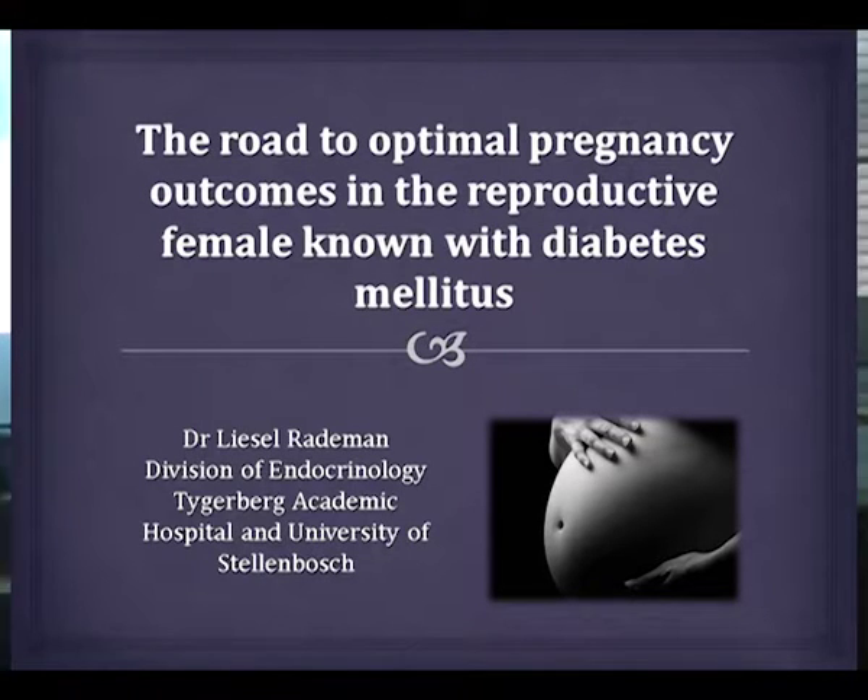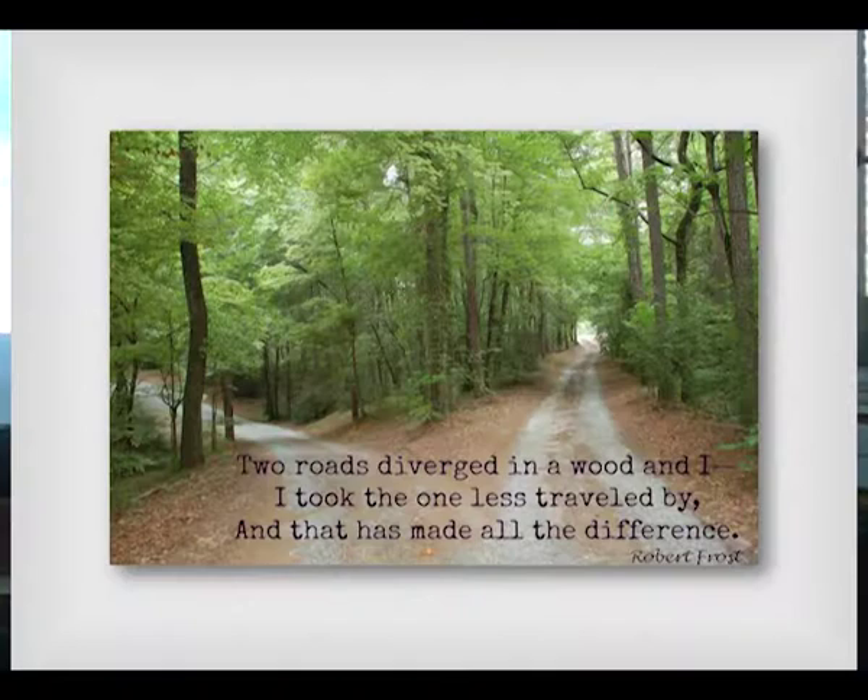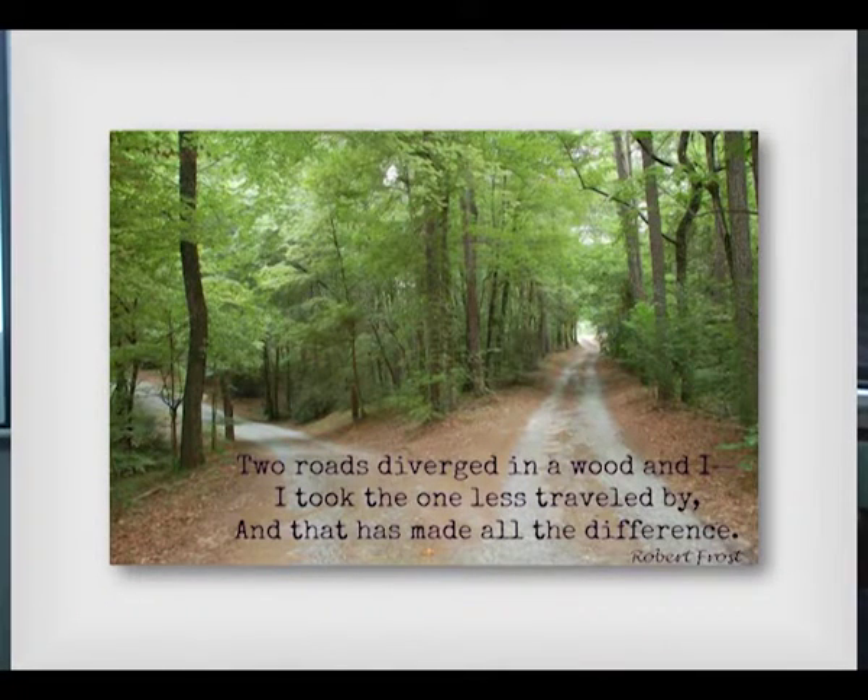I thought to start with a quote: 'Two roads diverged in a wood, and I took the one less travelled by, and that has made all the difference.' I really do believe, and I see it in our practice as well, that it is a harder road to take in terms of managing our patients, but the outcome really is worth it if you put in the work.